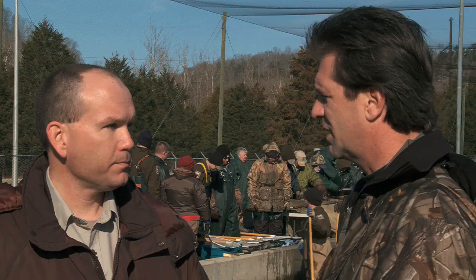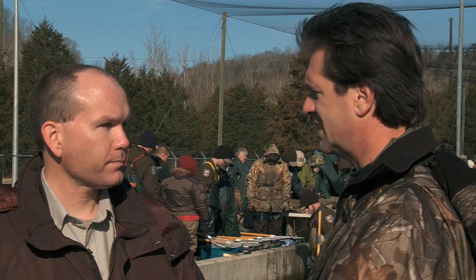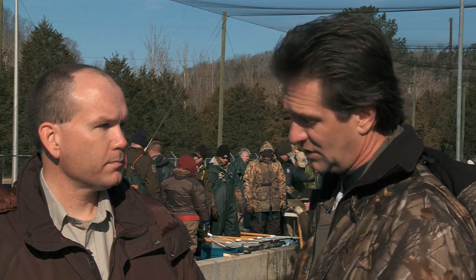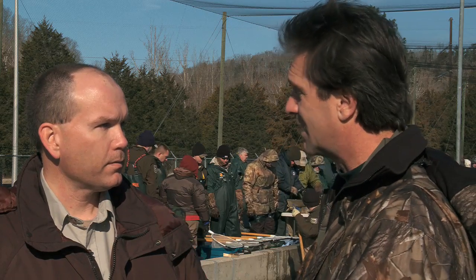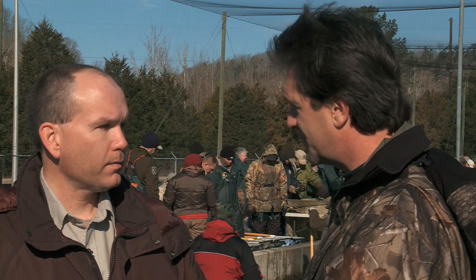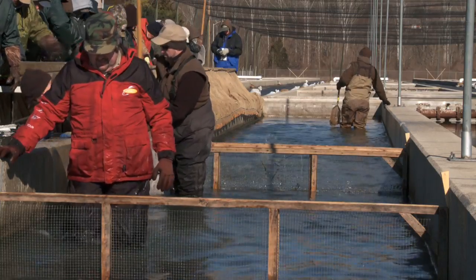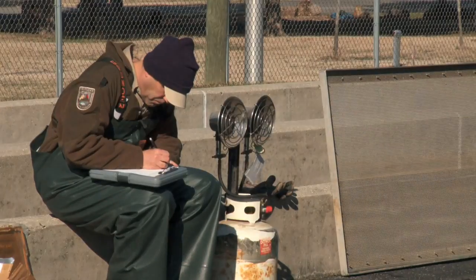A creel clerk — somebody that works on the river for the department — will pull up next to a boat and say, 'Do you mind if I see your catch?' He can look to see later on down the line if this fish has an adipose clip. They'll know exactly when it was clipped, that it's a brown trout, how it's growing compared to other brown trout, the date it was stocked, where it was stocked, how much it's grown, and if it's moved. So there's a lot of good information.